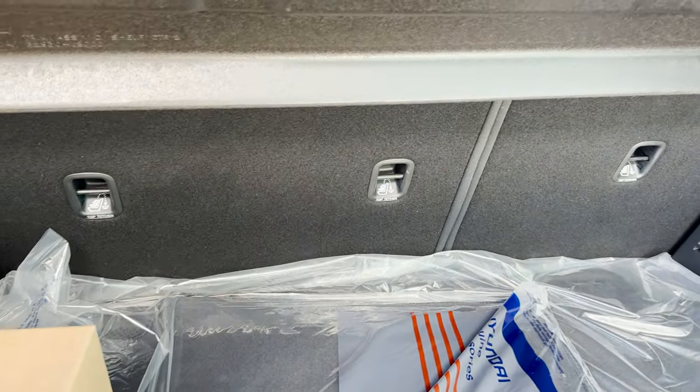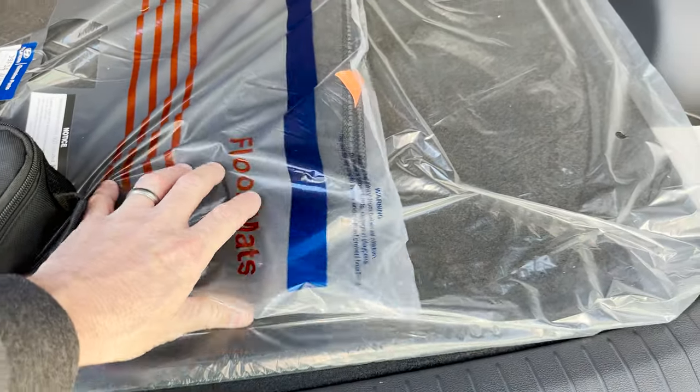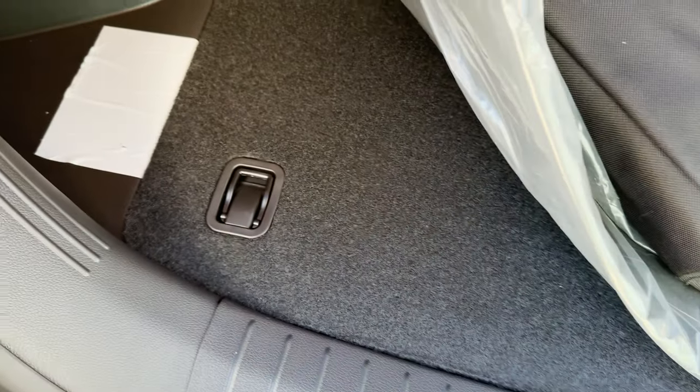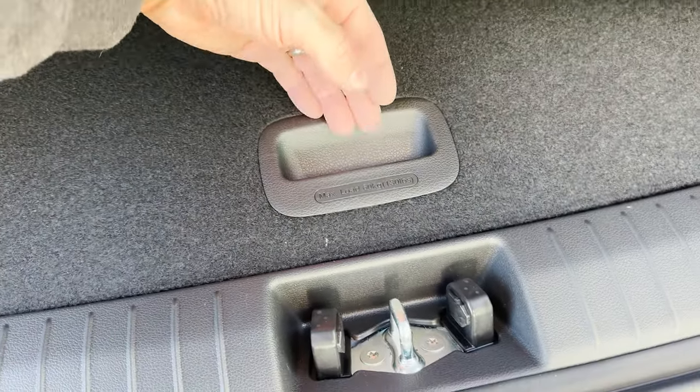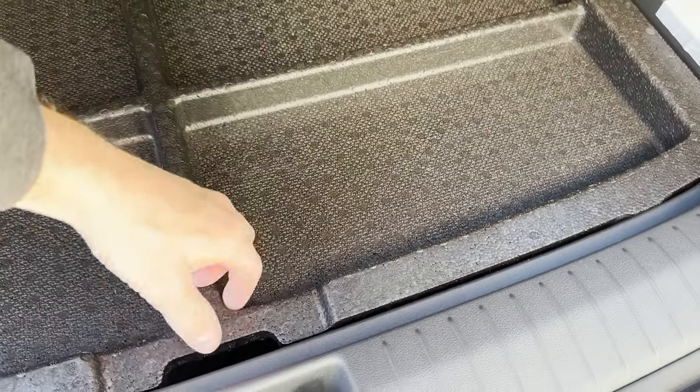What about cargo space? We've got 19.2 cubic feet behind the rear seats, or 45.8 cubic feet with the seats down. You've got top tethers here, which is nice. I might recommend getting add-on mats — that could be cool. And we've got tie-downs.